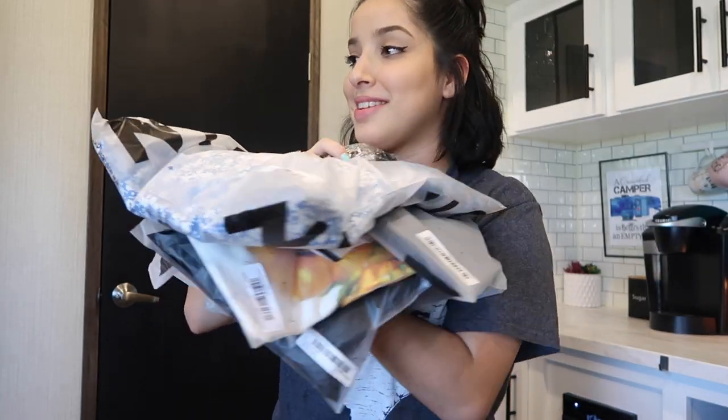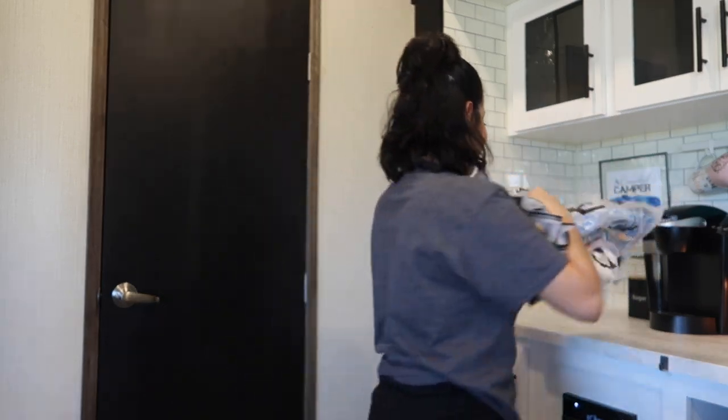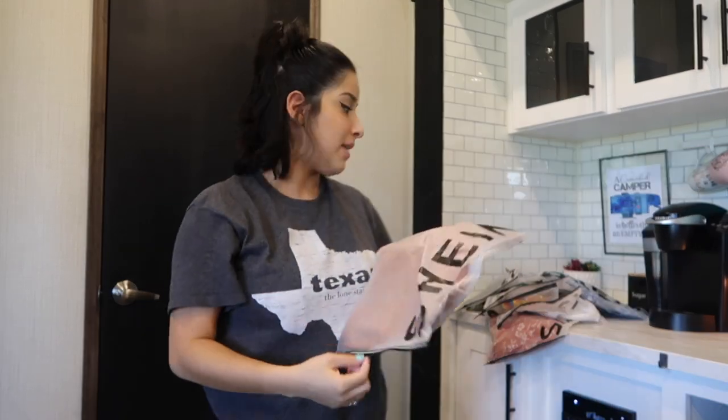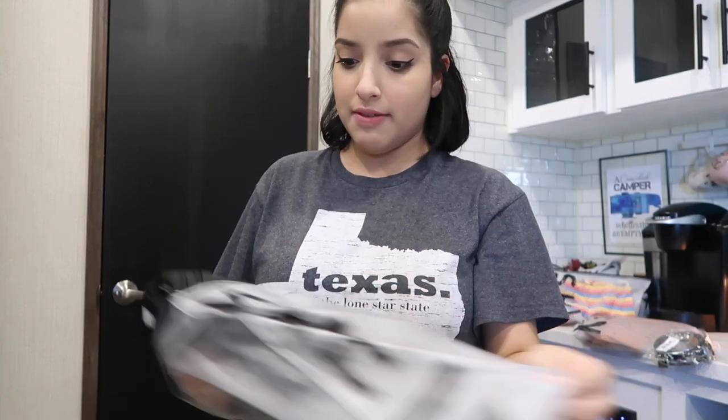If you saw my one-month postpartum video, I did say I was going to receive a waist trainer and wear it for 30 days — I'm wearing that right now. I'll try on the workout set first since I'm already wearing the waist trainer. Here it is, and I'll put pictures of what it's supposed to look like right here.